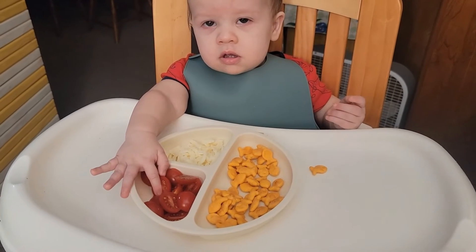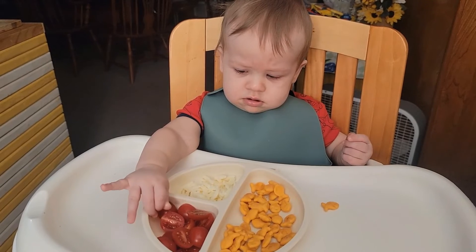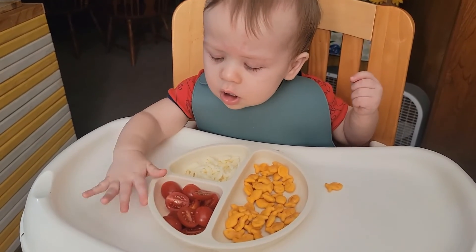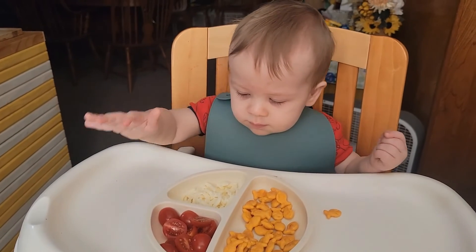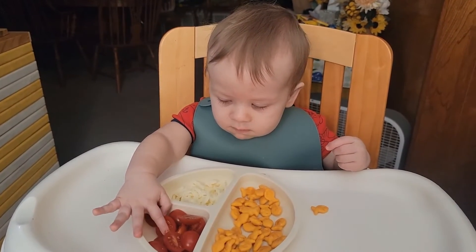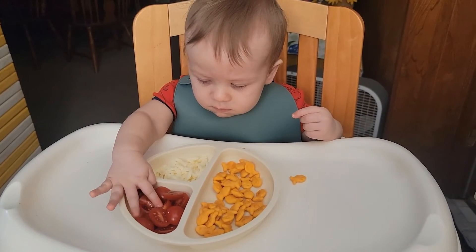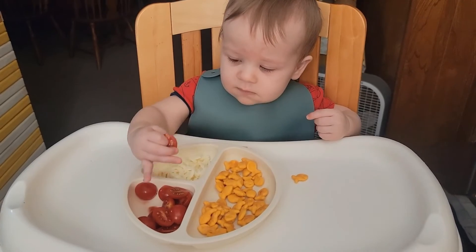They say that it's important to let baby explore new foods, even if they don't do much tasting or eating of the new food. Just experiencing the texture is still a learning experience, and it's still important.